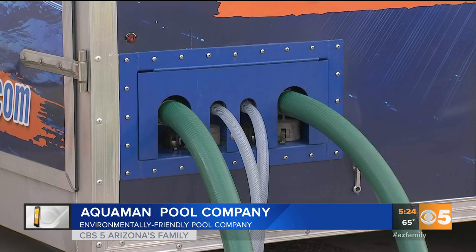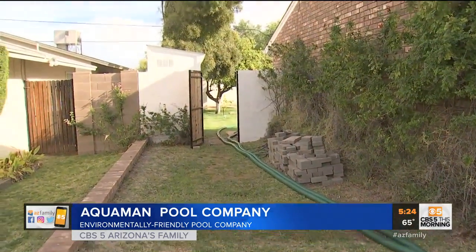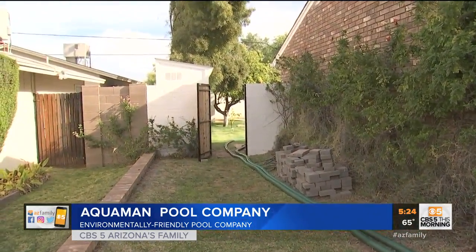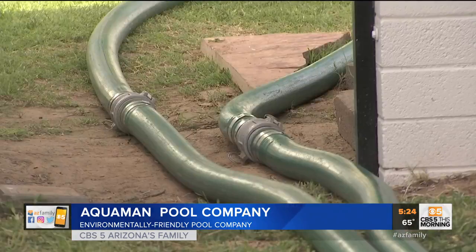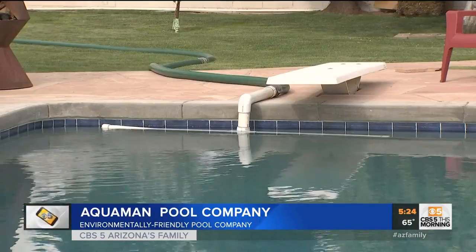This is basically a big reverse osmosis system that comes to your house and filters your pool water, just like an RO system would do under your sink — it's just on a much bigger scale. Aquaman Pool Company offers this and they are the first in the valley to do so. This pump on this side is essentially sending the water to the trailer, and it's coming back pure water on the other end into the pool.